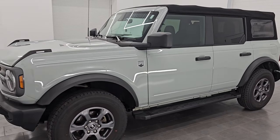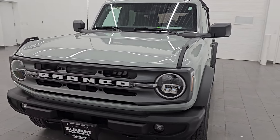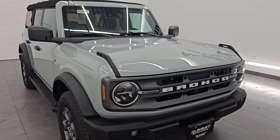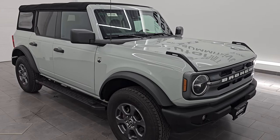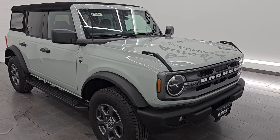This 2021 Ford Bronco comes with a 2.3-liter turbocharged four-cylinder engine. It is paired up with the 10-speed automatic transmission, puts out 300 horsepower and 325 foot-pounds of torque. This Bronco has been fully safetied and inspected by our service shop per the state of Wisconsin inspection process. It has a fresh oil and filter change and all the fluids have been checked and topped off.